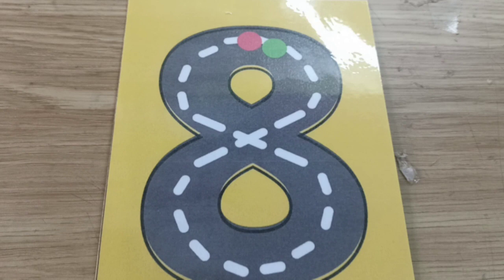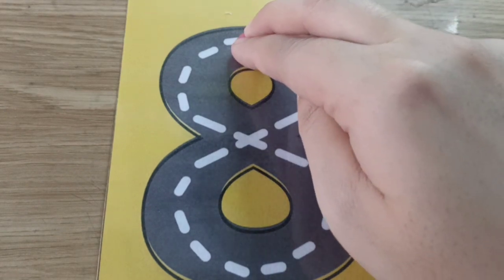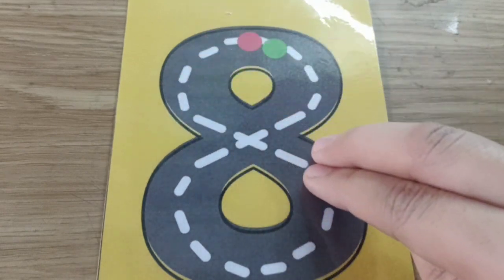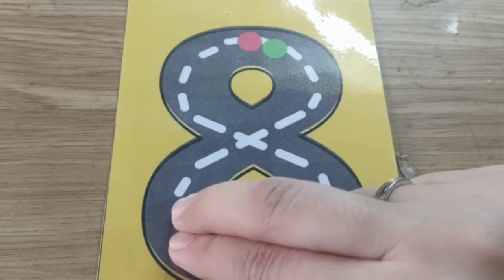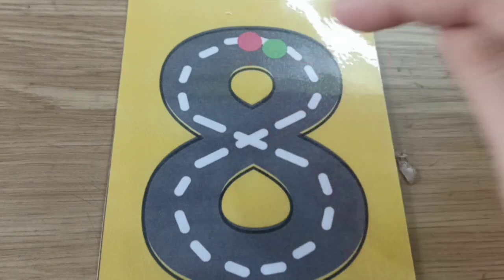Now you can take your number eight, put it on the table, and let's race with the car. Vroom, vroom, vroom! Let's go! Put your fingers on the red dot and make an S, and close the gate. Yes, this is number eight.